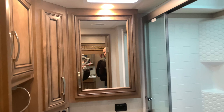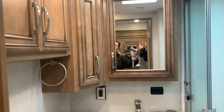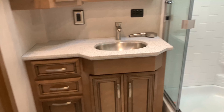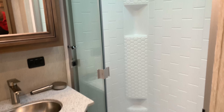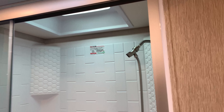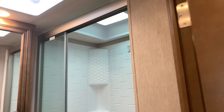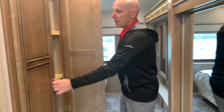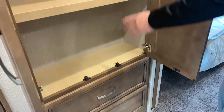The main bath is a generous bath with lots of room for vanity, storage, linens, towels, a nice size shower, a skylight, and a fantastic fan. The Baystar Sport is just very practical and gives you a lot of room to do what you need to do. There's additional storage opposite the big wardrobe for linens or clothing of all kinds.